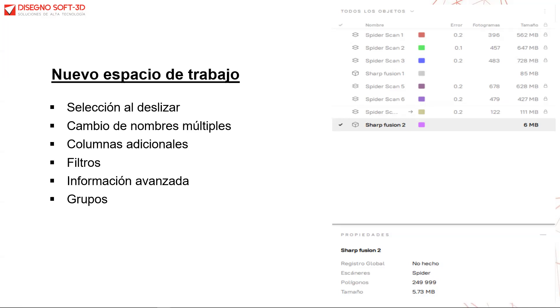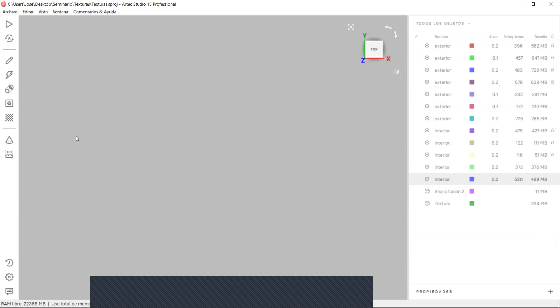Vamos al software Arte Studio versión 15. Este software cuenta con más de 10 herramientas que incluyen escaneo, piloto automático, editor, herramientas avanzadas para algoritmos, herramientas de alineación, rellenos de agujeros, texturas, la nueva herramienta de construcción de primitiva, y una herramienta para medir la superficie de los archivos. La primera herramienta actualizada es la selección al deslizar.